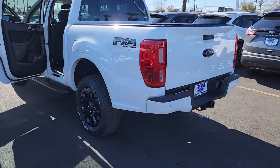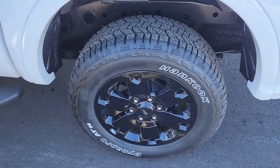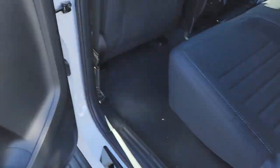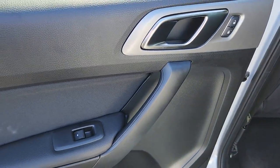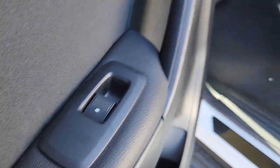Aluminum wheels, dual zone AC, wi-fi hotspot, trailer hitch, and alarm. Relax and enjoy the freedom of the great outdoors when you head for adventure in this comfortable and versatile Ranger. Treat yourself to a test drive today.